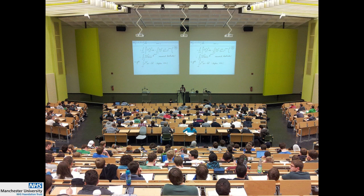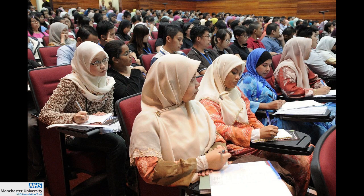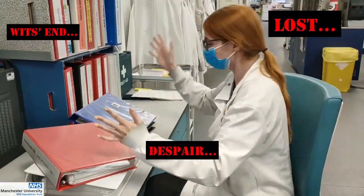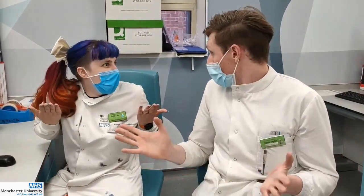When you have so many biomedical science students and there aren't enough hospital laboratory placements, when you're at your wit's end and lost in despair, you need the Outbreak Module.